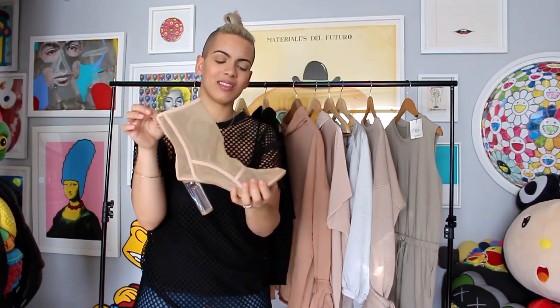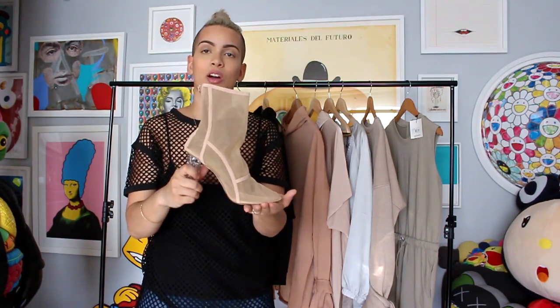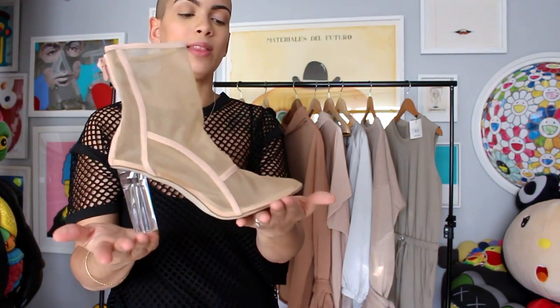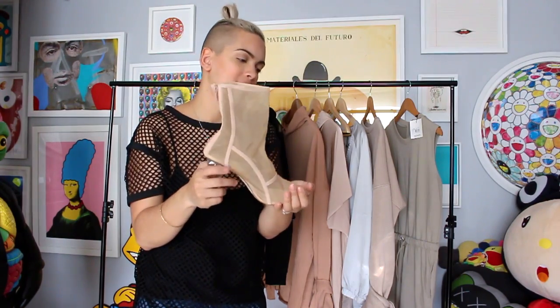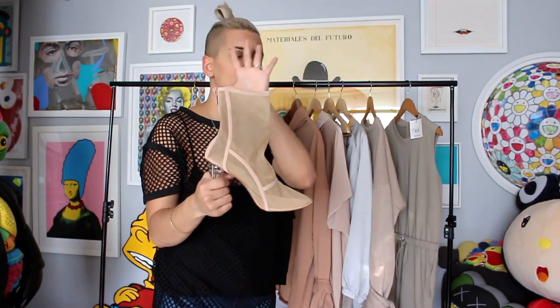I also got these nude boots, which are everywhere right now. I think they're easy knock-offs but they were super cheap so I said why not. I tried them on and they're pretty comfortable. I'm normally a size nine and I got these in a nine, though I wish I had gone a half size bigger so my toes aren't busting out. They have a nice clear heel and I feel like they go with absolutely anything — jeans, a dress, a skirt.